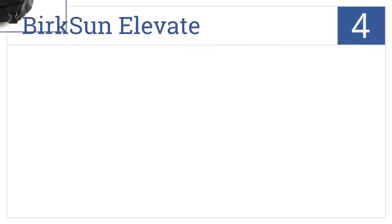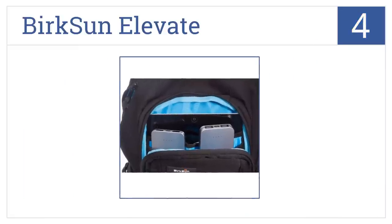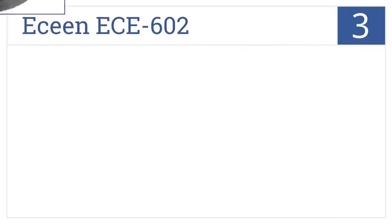At number four, the Berksun Elevate is made with one of the most efficient solar panels on the market, designed to absorb power even in low sun conditions, combining form and function in one. It includes a hydration bladder holder, a protective fleece tablet pocket, and a sternum strap for comfortable carrying.